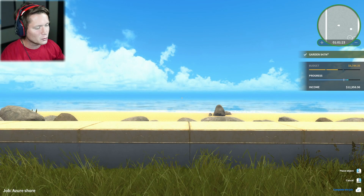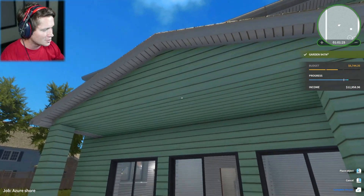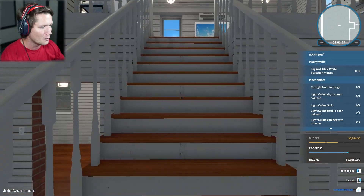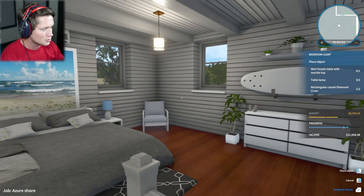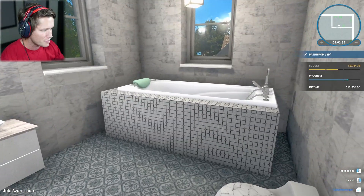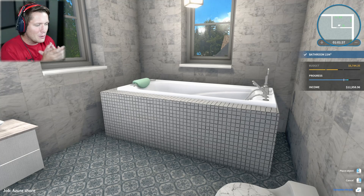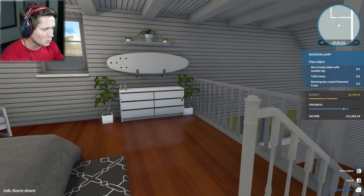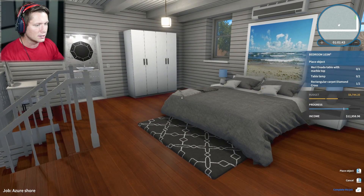What's up guys and welcome back to House Flipper. Today we are moving on to part two of remodeling this beachfront beauty. In our last episode we took on the master suite up here which I feel like turned out pretty well. Check out this bathroom and that tub — what I would do for a glass of wine and a nice book to lay in that tub. But yeah, we're all done upstairs and we're going to be taking on the downstairs today.